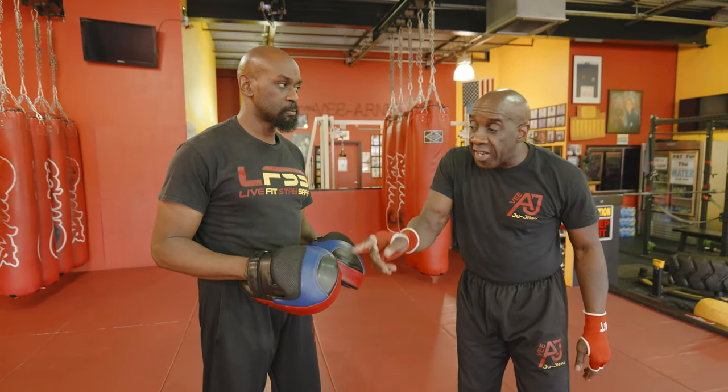Now each one of those — you take it, do that drill for a minute. Do a minute with just one side and then the other side. Then two minutes on the right to left, left to right. Then another two minutes on the three combination.